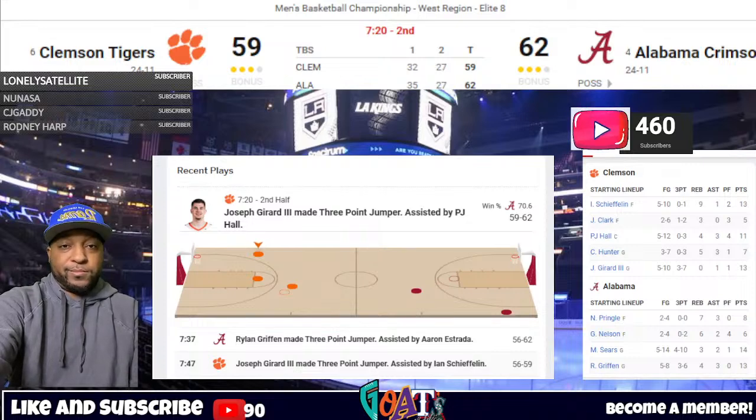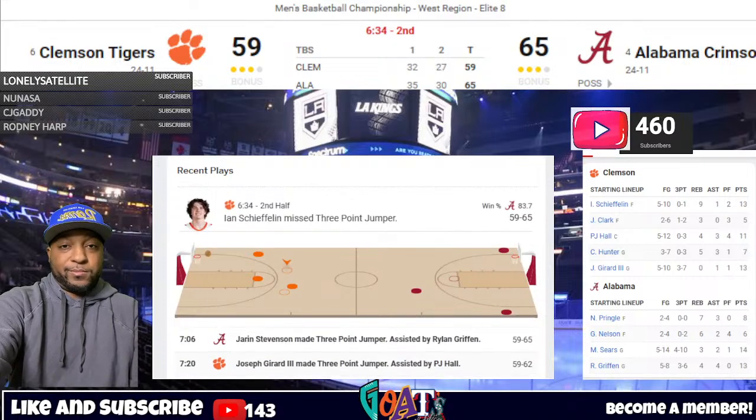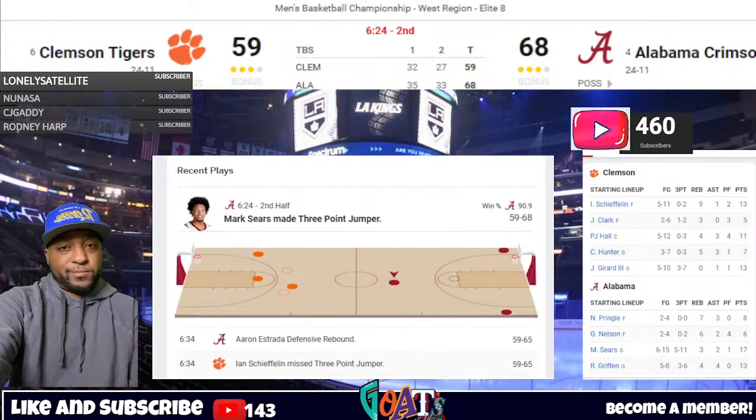Chase Hunter dribbles to the right wing, gives to Shefflin, who hands to Girard — fakes, gives to Shefflin — straightaway three, back rim, rebound strong side by Estrada. Estrada passes ahead to Griffin in the left corner — pump fakes, kicks out straightaway to Sears — deep three — got it! Alabama up nine. Three possessions, three made threes. Ryland Griffin knocked to the floor near the Clemson bench, officials quickly defuse the situation — timeout on the floor. 6:12 left to play, Alabama 68, Clemson 59.